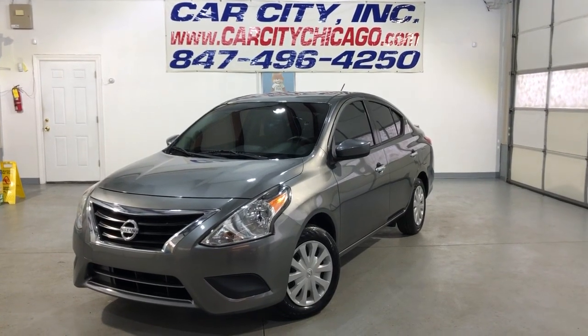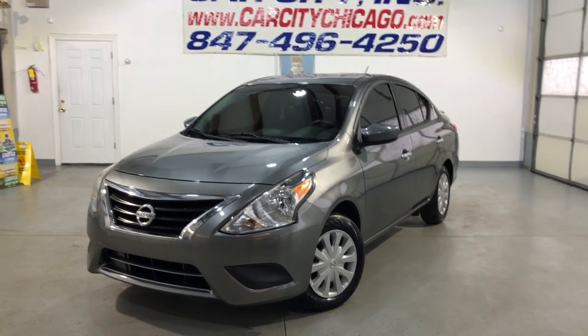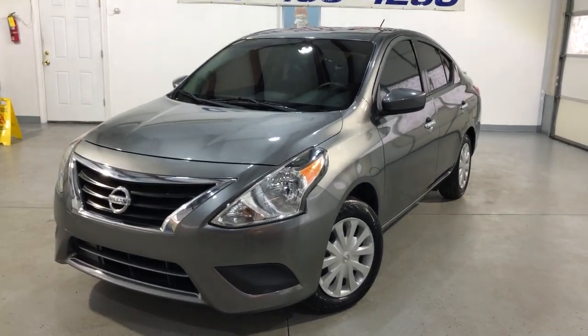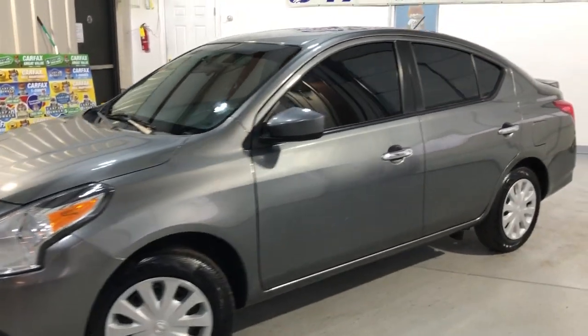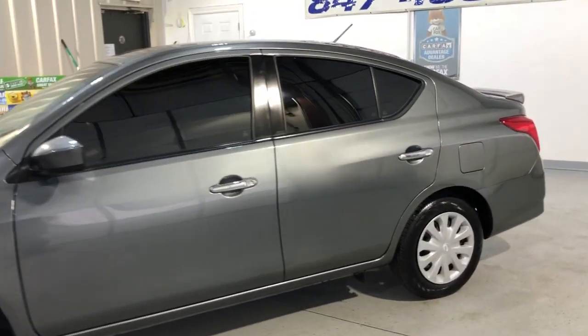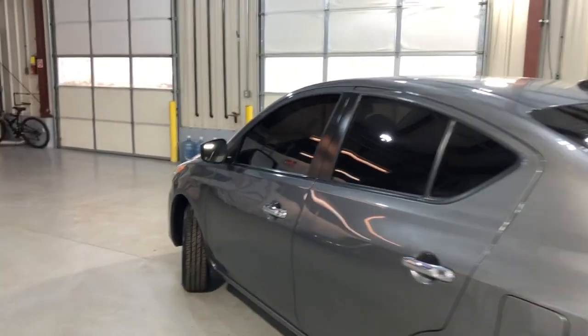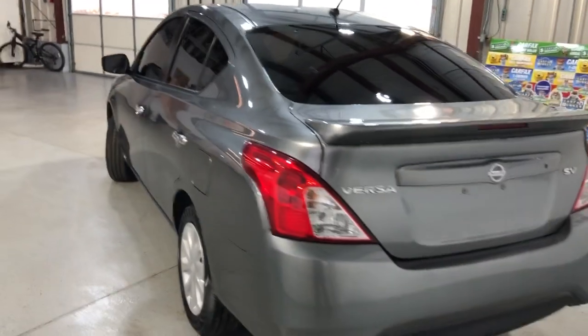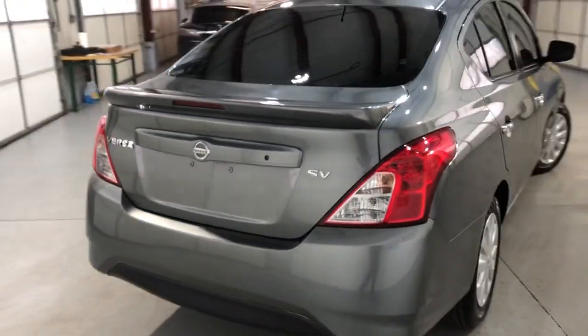Hey guys, you're looking at a very nice and clean new arrival at Car City Inc. in Palatine — a low mileage 2018 Nissan Versa, 4 cylinders. Nice looking 4-door sedan in great shape. It's got a clean Carfax report, no accidents, nice tires, and is very well kept and maintained. This 4-cylinder vehicle is gonna save you a bunch of money on gas.